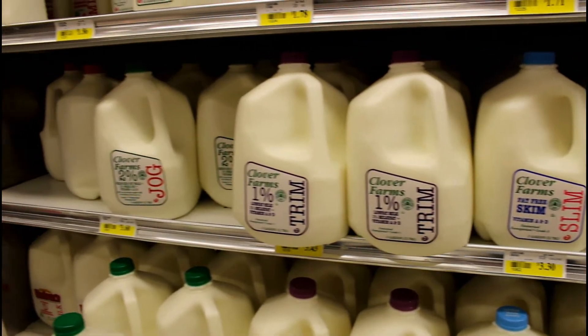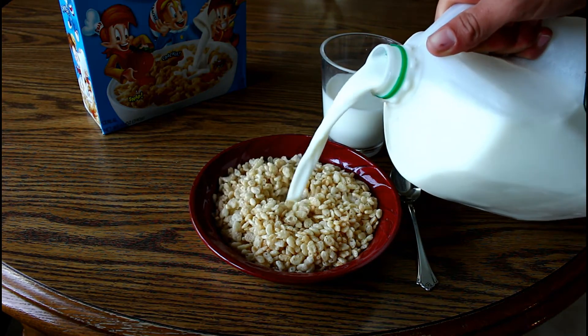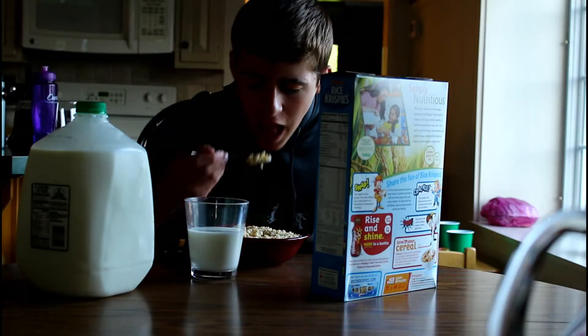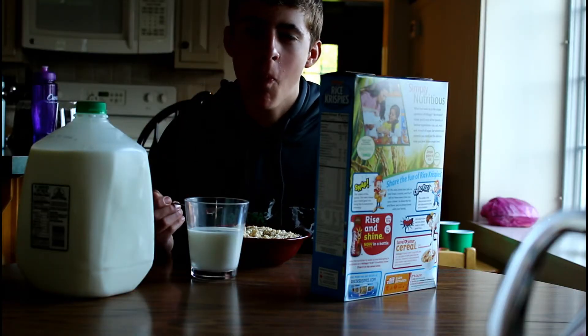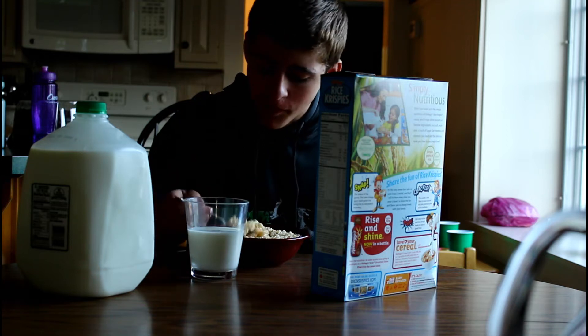Milk is one of the most delicious and nutritious beverages in the United States. Americans love milk, whether it's in our cereal or coffee. Milk contains essential vitamins and calcium, which helps young people today develop strong bones and healthy bodies.